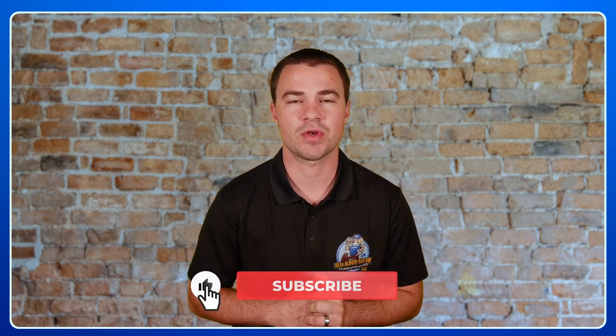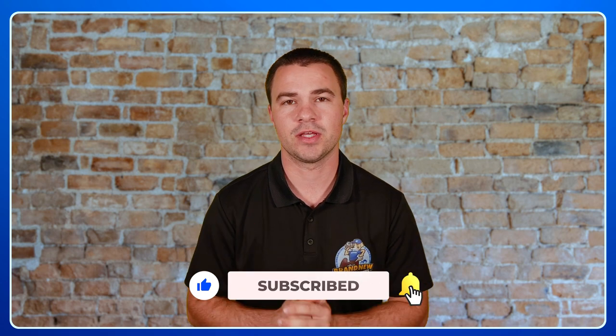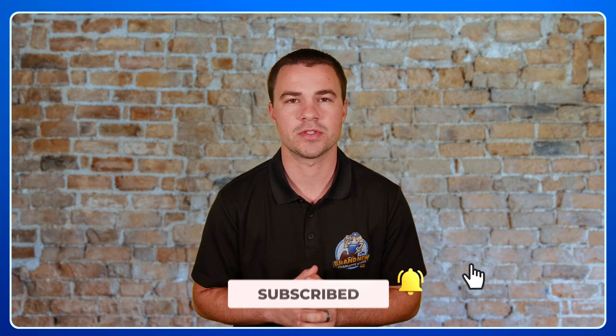So if you're looking for new construction, you are in the right place. Be sure to hit that subscribe button because we're going to be covering everything new construction in the Greater Charlotte area. So this neighborhood, Camber Woods by Empire Homes, is a hidden gem. Let's jump right in.